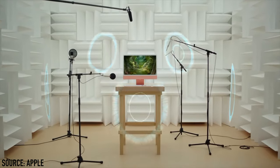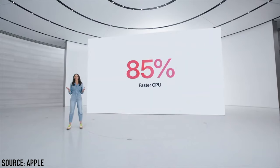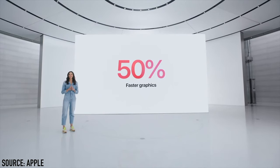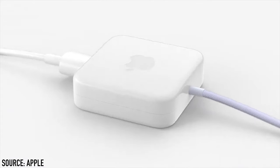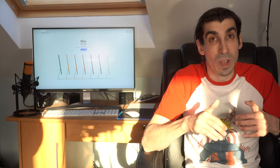The speaker system was also improved with a six speaker system, and spatial audio is supported when watching videos with Dolby Atmos. The iMac has a faster CPU — up to 85% faster — and a GPU up to 50% faster than the previous 21.5-inch iMac. It has four USB-C ports, two of which are Thunderbolt ports. There's a new magnetic power cable that's two meters long with a power adapter that lets you plug in your ethernet cable directly, keeping that clean look.